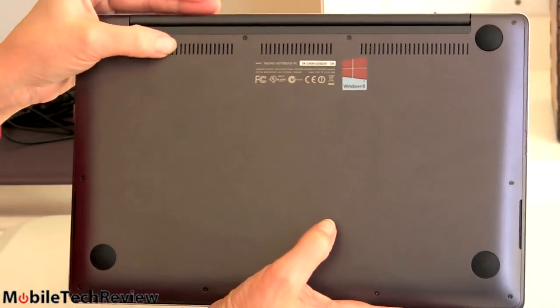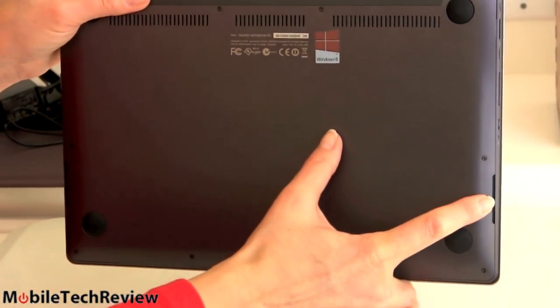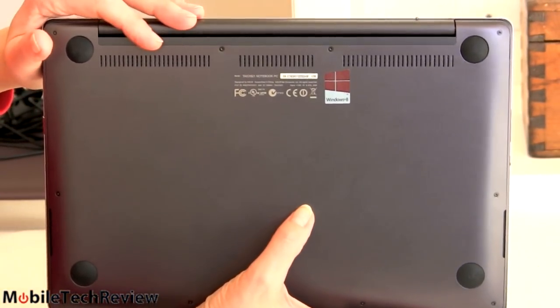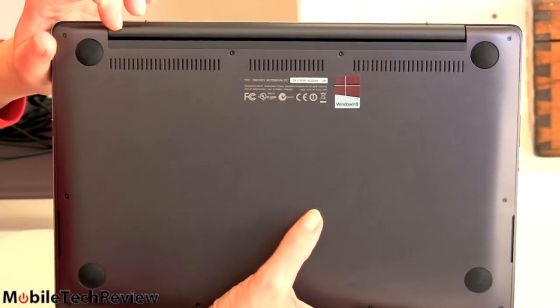It's metal. You can see the vents right here. Stereo speaker grills on both sides. Rubber feet. Lots of little torque screws if you want to get inside — not the most user-upgradable thing. This is an Ultrabook after all; RAM is soldered on board.